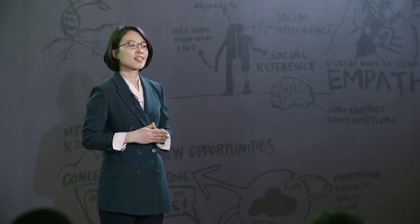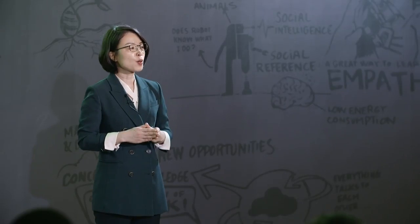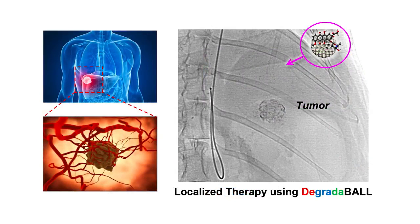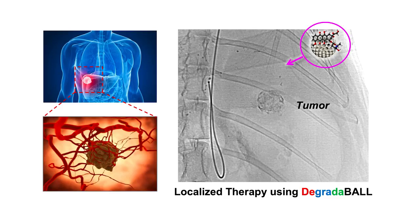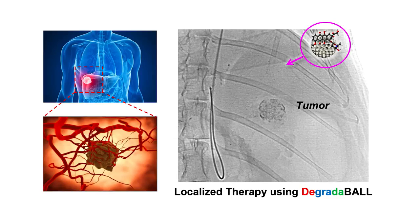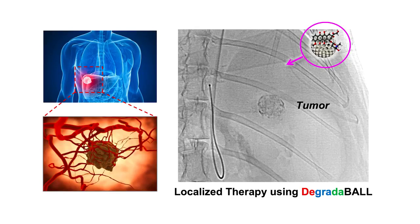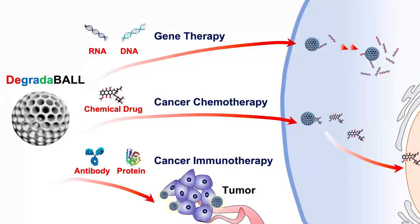Our next challenge is in the field of immuno-oncology. We found that our Degradable can induce higher therapeutic efficacy with less amount of antibodies in a tumor model. Degradable is also comparable with intra-arterial delivery of cancer drugs through a micro-catheter inserted through the artery. We can combine many different kinds of drugs with our Degradable and deliver them through this micro-catheter for better tumor targeting.